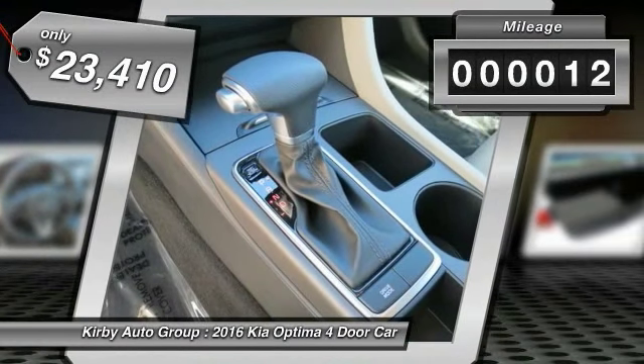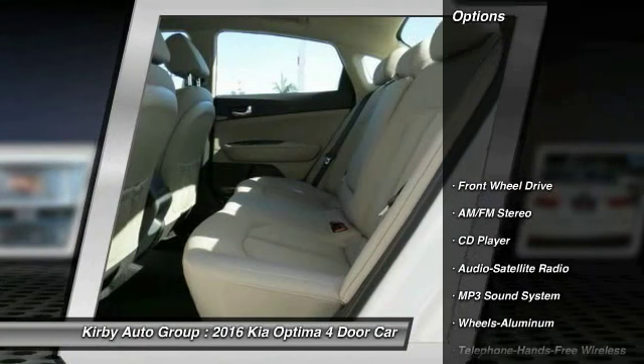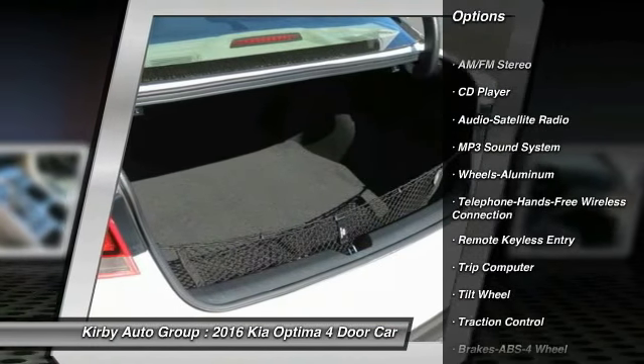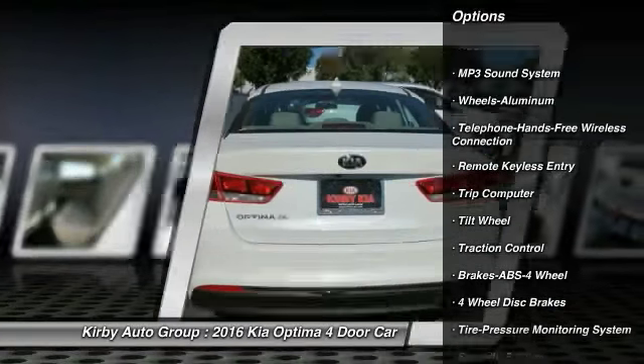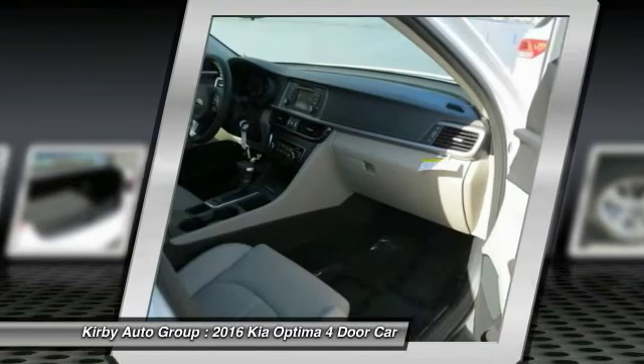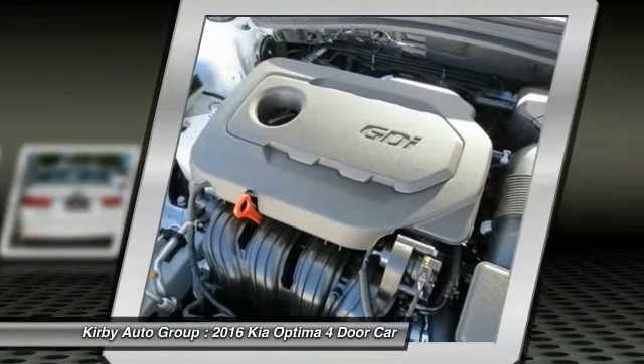This vehicle has less than 100 miles. Here are some of this vehicle's great options: anti-lock braking system, traction control, Bluetooth wireless data link for hands-free phone, power steering, air conditioning, front cruise control, aluminum wheels, rear defrost, FWD, AM FM stereo radio.